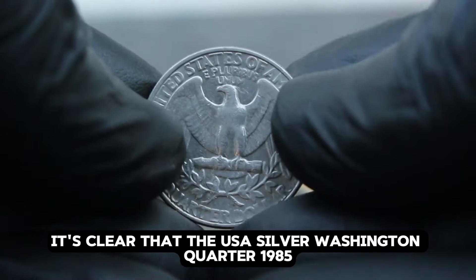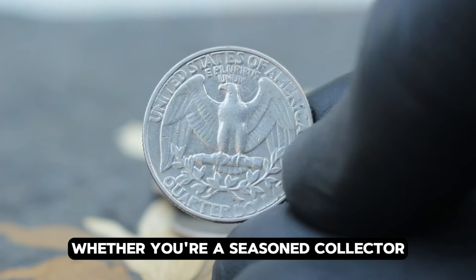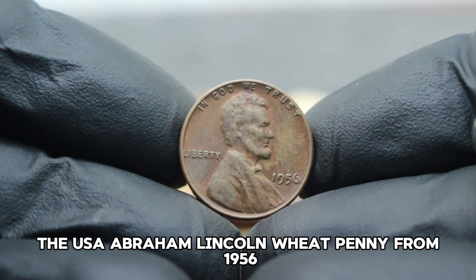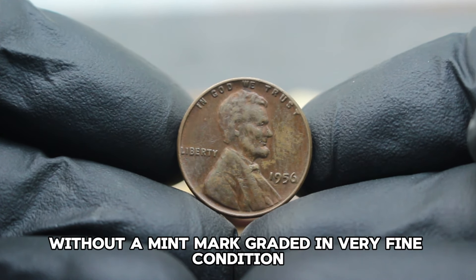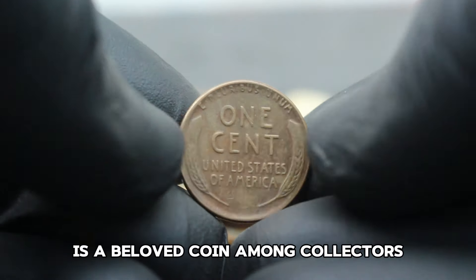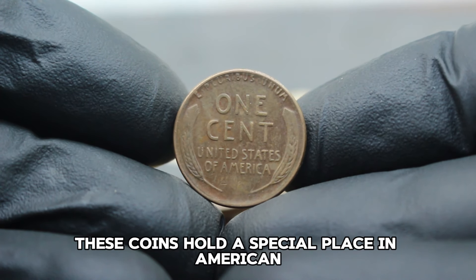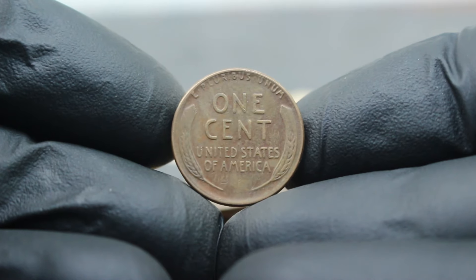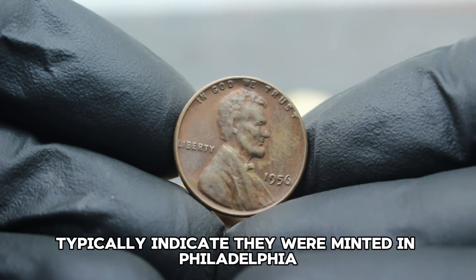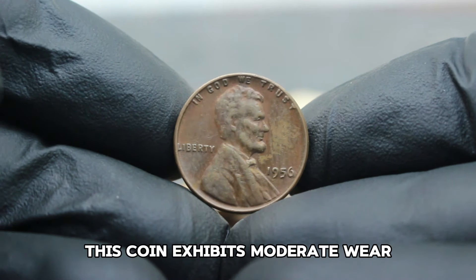The USA silver Washington quarter 1985, large date with P mint mark, holds a significant place in numismatic collections. Next up: the USA Abraham Lincoln Wheat Penny from 1956 — specifically the large date variety without a mint mark, graded in very fine condition. The 1956 USA Abraham Lincoln Wheat Penny is a beloved coin among collectors for its historical significance and design, minted during an era of post-war economic prosperity. Coins without a mint mark typically indicate they were minted in Philadelphia. In very fine condition, this coin exhibits moderate wear but retains clear details, making it highly sought after.